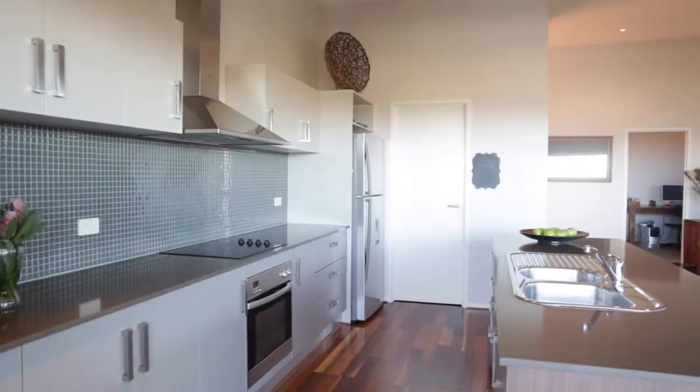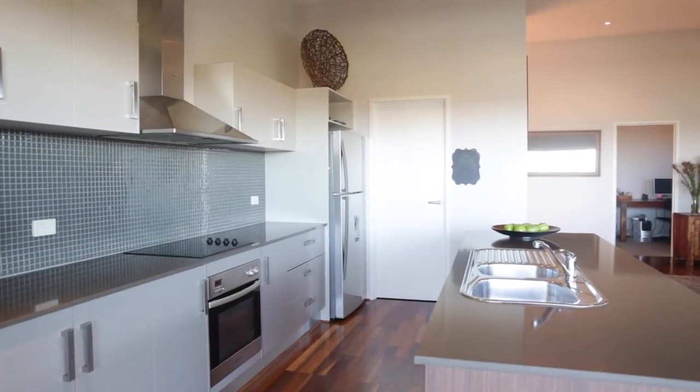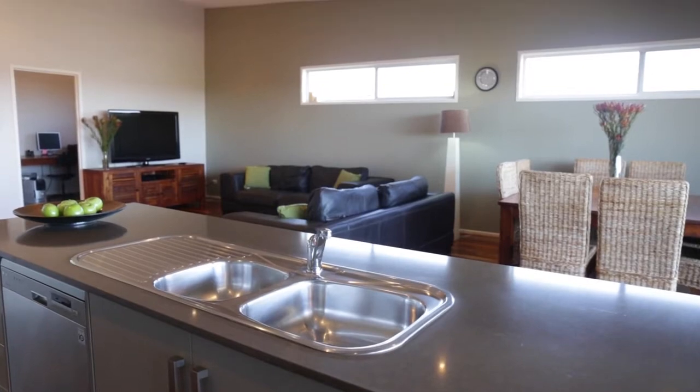The kitchen appears minimal thanks to the walk-in pantry. Caesarstone benchtops and quality stainless steel appliances will appeal.